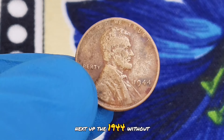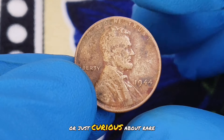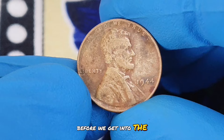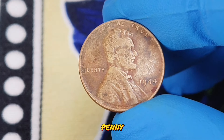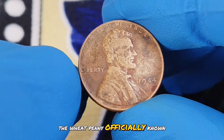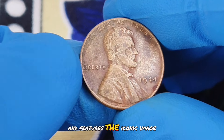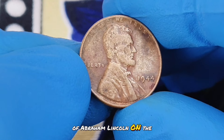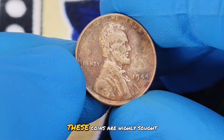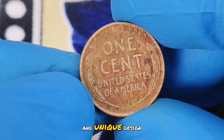Next up: the 1944 wheat penny without a mint mark in red color shade condition. The wheat penny, officially known as the Lincoln penny, was first minted in 1909 and features the iconic image of Abraham Lincoln on the obverse and two ears of wheat on the reverse. These coins are highly sought after by collectors due to their historical significance and unique design.